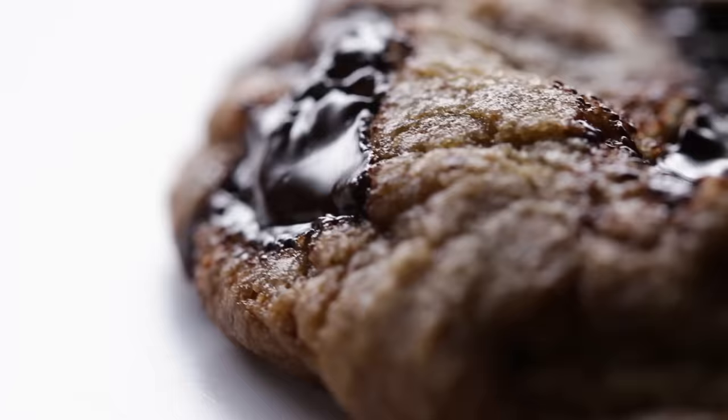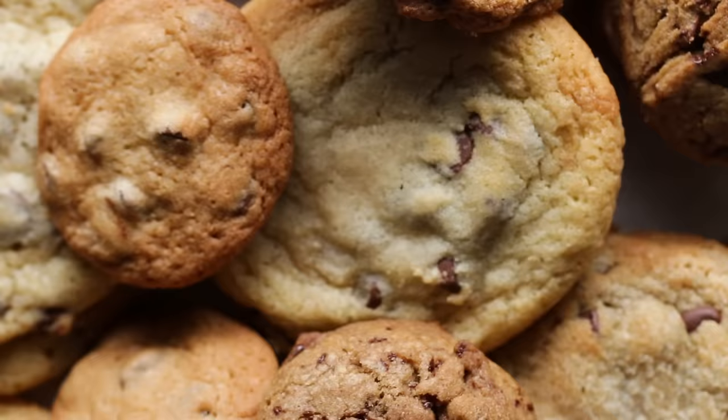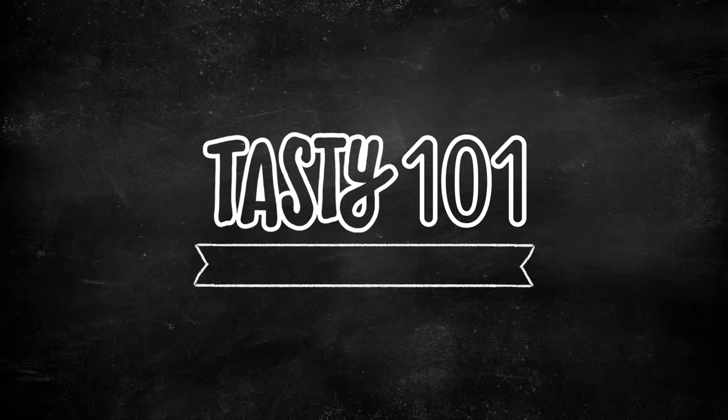Let's be honest. Chocolate chip cookies are always good, but when you have a really, really good one, it's life-changing. We pretty much bought all the chocolate chips in New York City. We baked, we tested, we ate, and now we have the ultimate chocolate chip recipe for you.